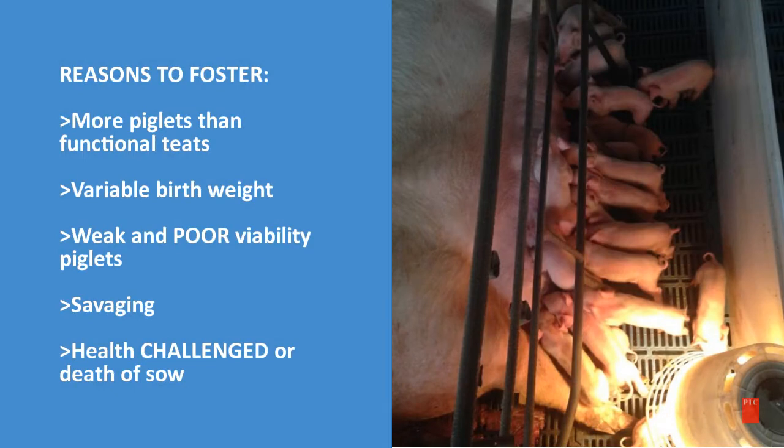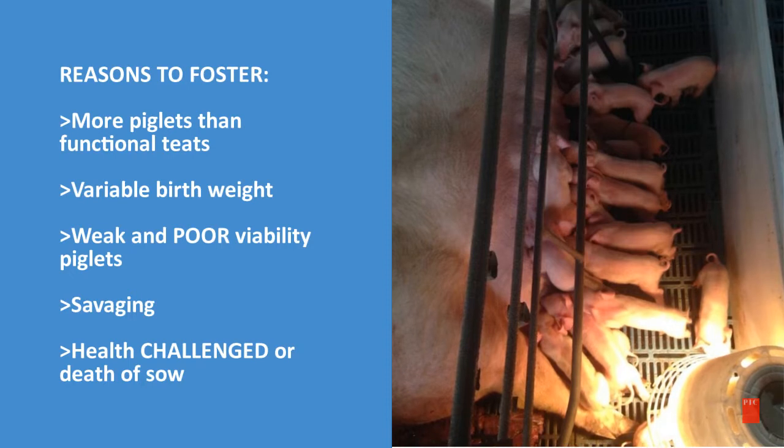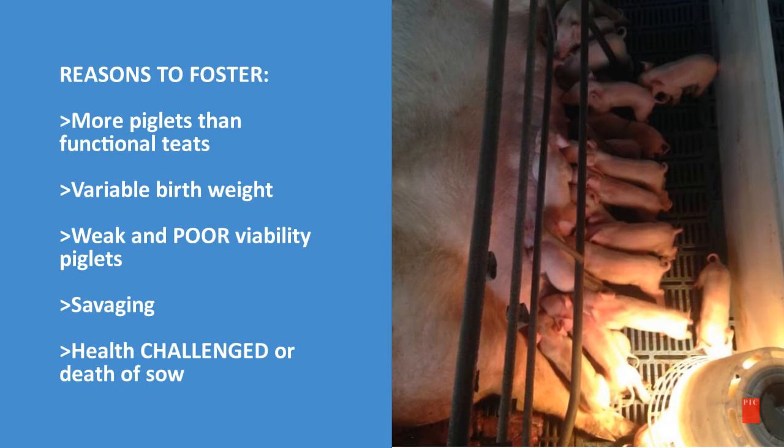So, what are the reasons we would need to foster? One, if there are more piglets than there are functional teats; variability in the birth weight; weak or poor viability piglets; savaging; and health challenges and/or death of a sow.